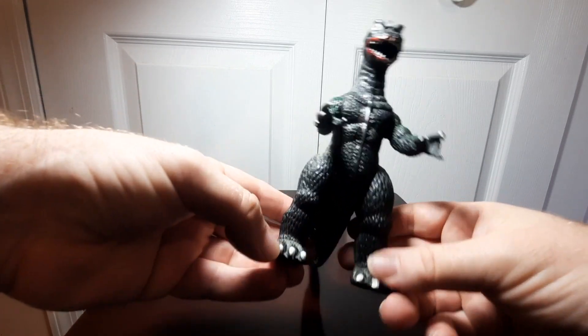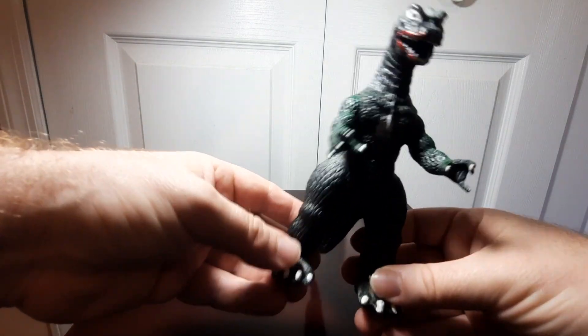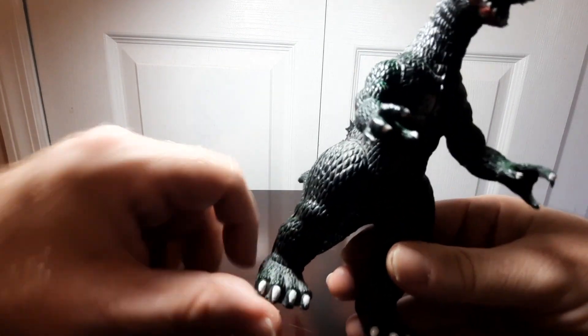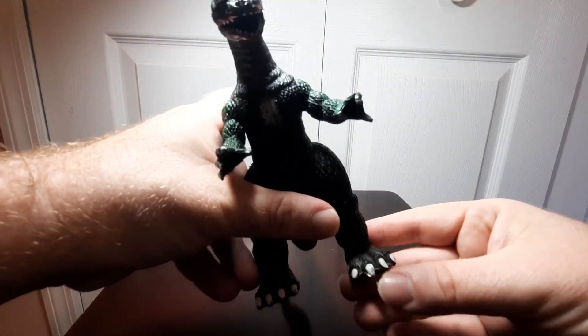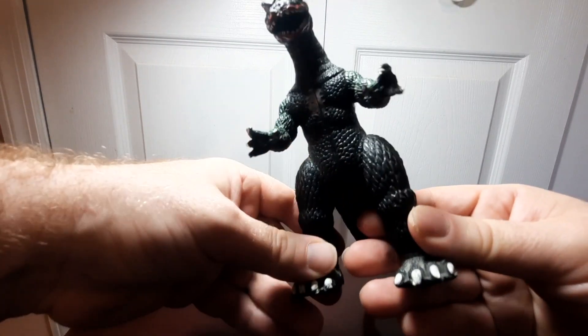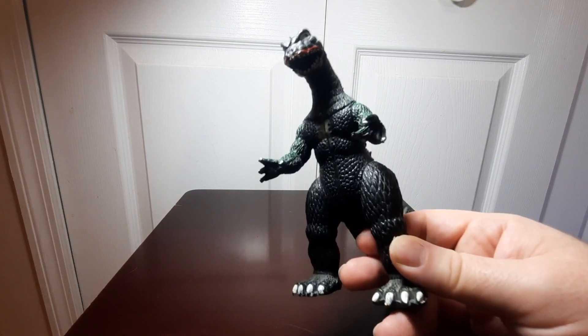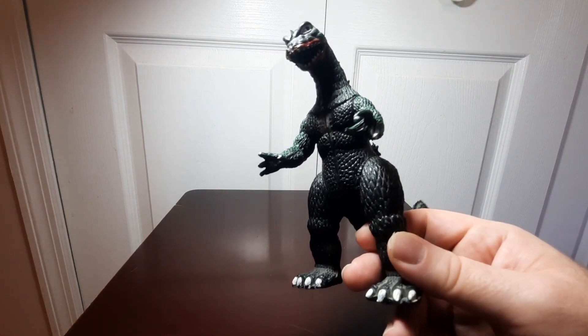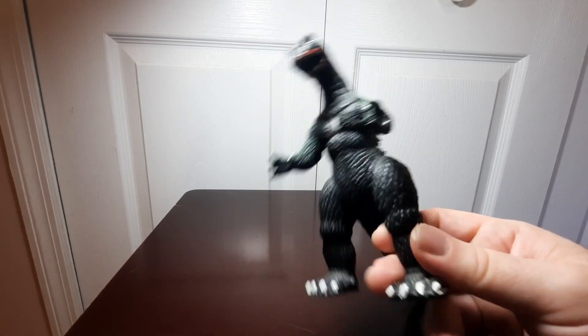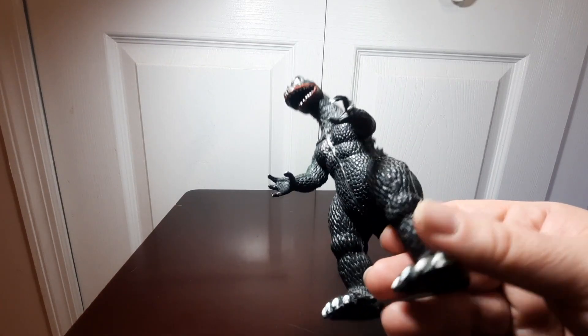Going down the legs and into the feet, there are more scales and more prominent detail work done on the feet. The toe claws are done in that sort of off-white color. It's a little bit worn, obviously, because it is such an old figure — I've had this over 30 years in my collection, so it is what it is.